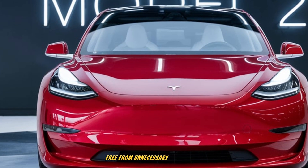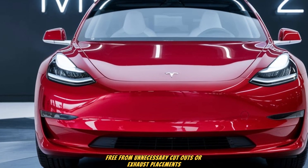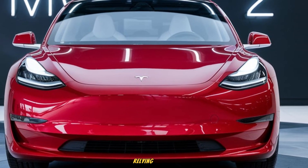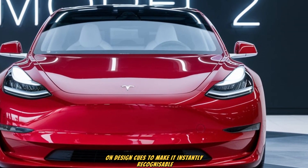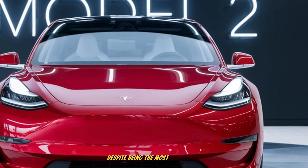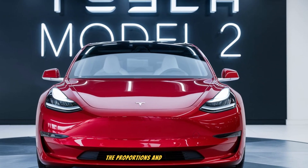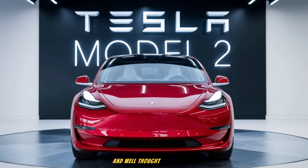A subtle integrated spoiler provides a sporty edge while helping with aerodynamics. The bumper is clean, free from unnecessary cutouts or exhaust placements, reinforcing the EV identity. Tesla branding is minimal, relying instead on design cues to make it instantly recognizable. Despite being the most affordable model, nothing about the rear looks cheap. The proportions and surfacing feel upscale and well thought out.